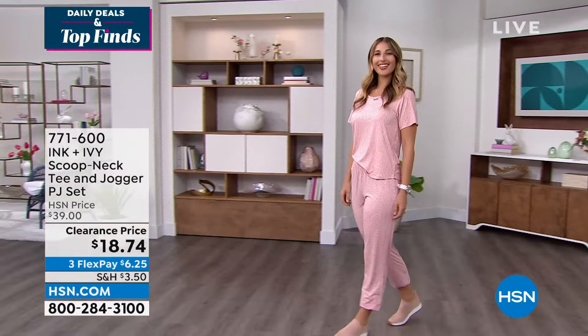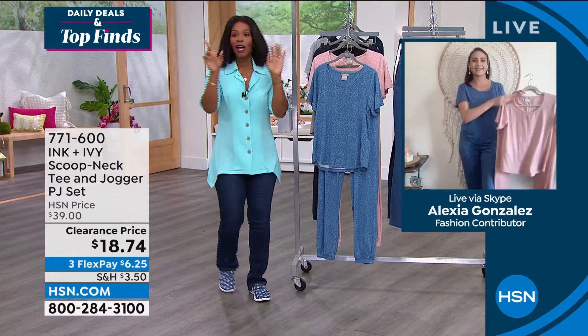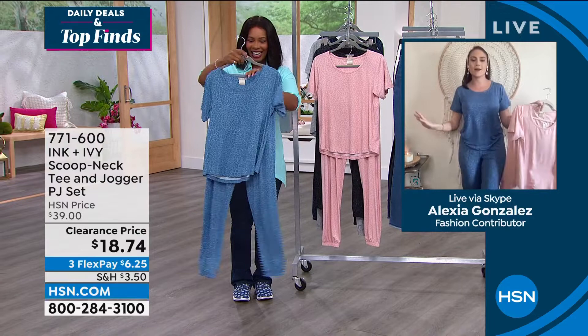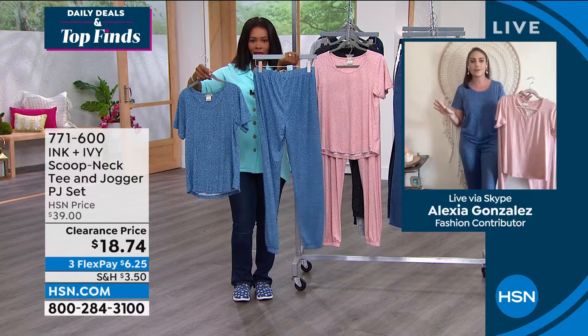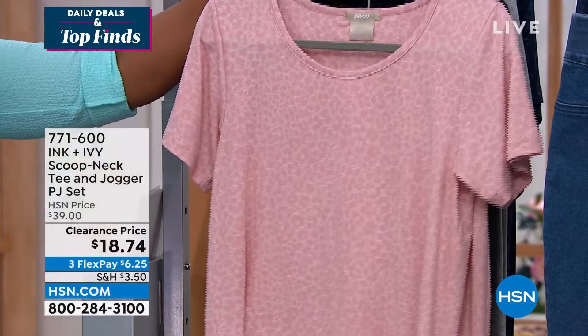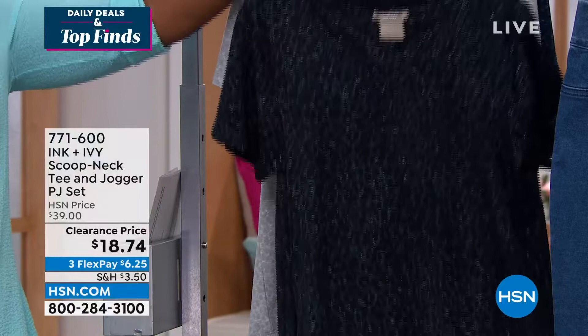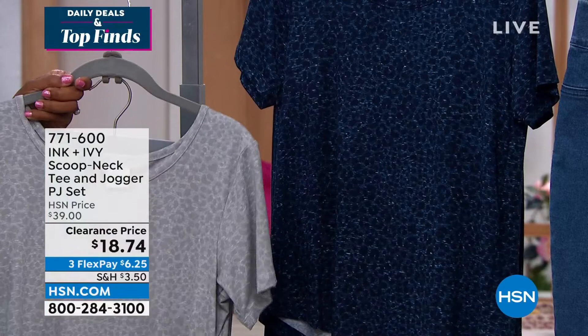Alexia Gonzalez joins us. She looks comfy, chic, and put together. Ink & Ivy is known as a luxury home and bedding brand, but now brings contemporary sleepwear. The beautiful muted animal print is on trend for spring-summer 2022. It's not just pajamas — it's loungewear you can live your life in. The fabrication is the smoothest, butteriest jersey knit that moves and lives with you. Reviews say you don't feel overheated wearing the two-piece set. The elastic waistband lets you wear the top loose, tucked, or half-tucked.